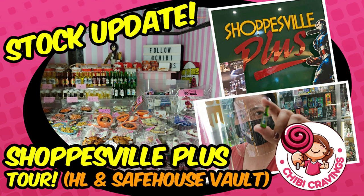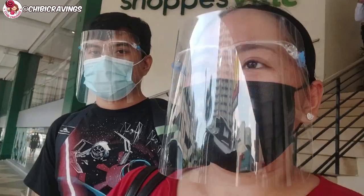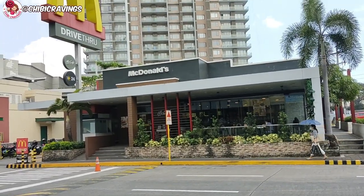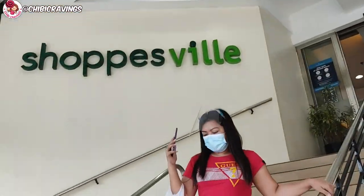Hello! Hi guys! So, dito kami — yung boyfriend ko — sa harap ng Shopsville. Pasok kami kasi nandito yung HL sa loob. Para makapunta dito, hanapin nyo yung entrance — nasa harap lang ng McDonald's Green Hills. Ayan, so Shopsville.